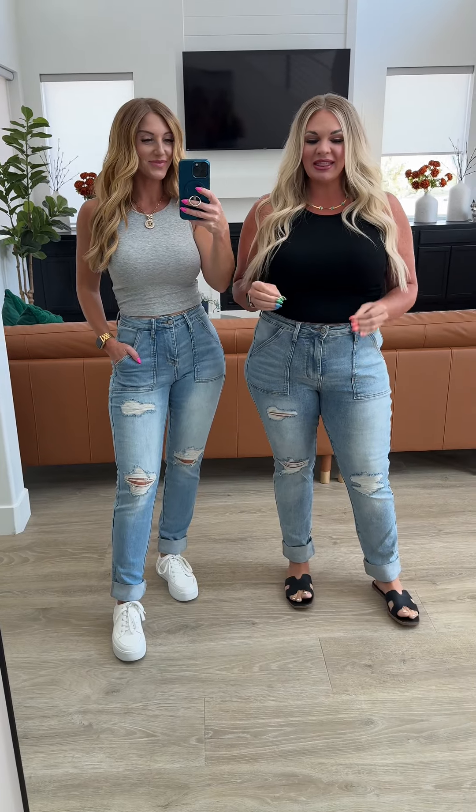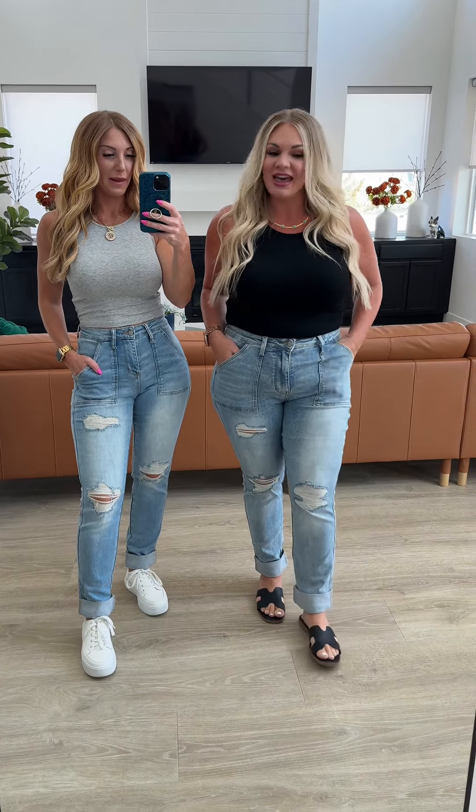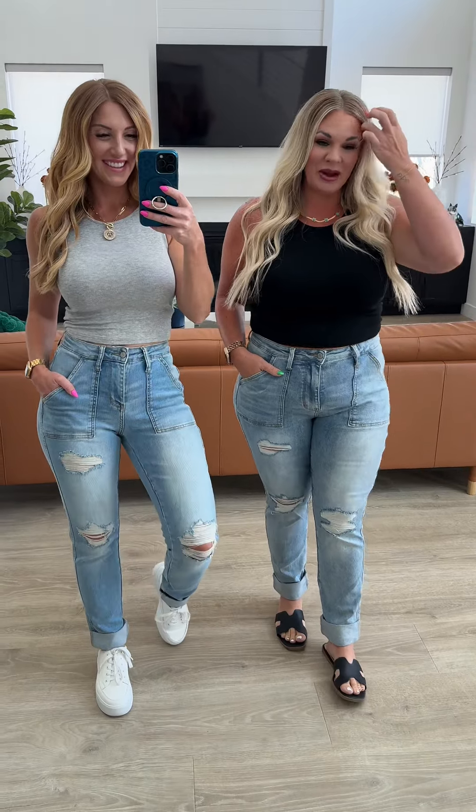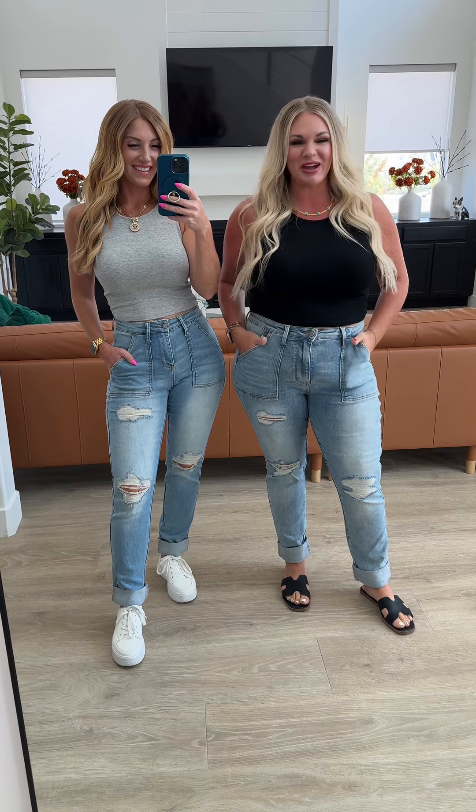These are so comfortable and I like that you have a longer inseam on these, which is really nice for our tall gals. I'm in a 13, which is what I typically wear. I promise you, you're not going to want to take these off your body once you put them on. So go grab yours now.